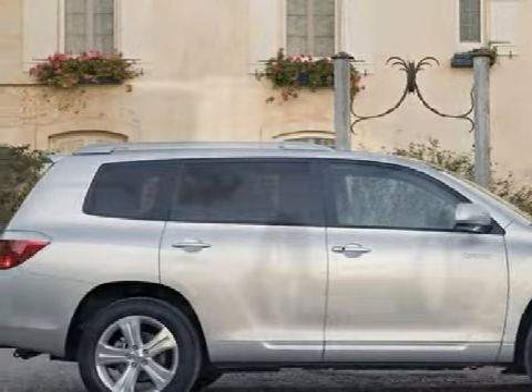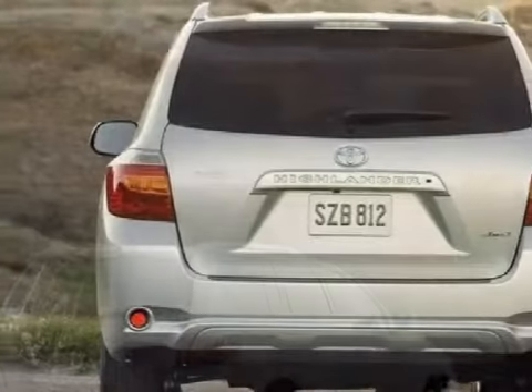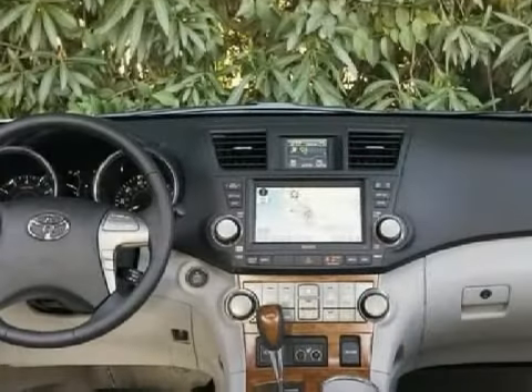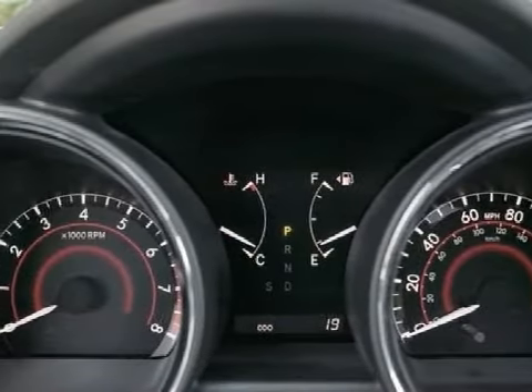Its electronic and entertainment features include 17x7.5 six-spoke machine-finish aluminum alloy wheels, P245/65R17 all-season tires, and a full-size spare with aluminum wheel. All standards are preliminary.